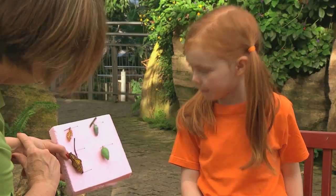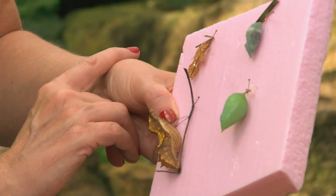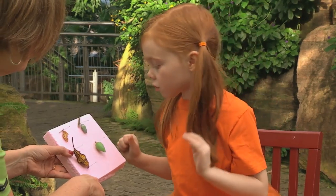Is there a butterfly in there? There certainly is a butterfly in there. I can see its wings! Can I touch a chrysalis? You certainly can. It just feels smooth.